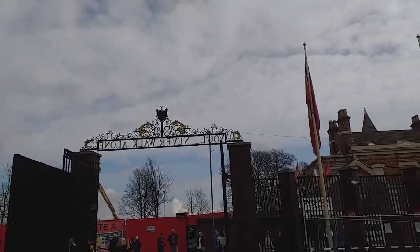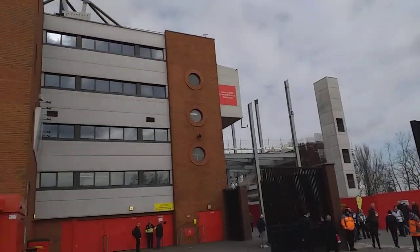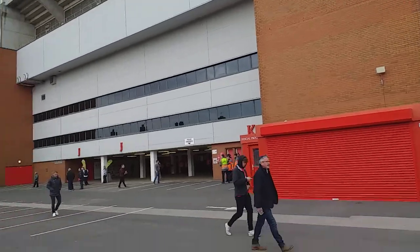You can see the gates there — 'You'll Never Walk Alone.' We're on the opposite side of the new stand now, so we'll just take a look at that in a sec. We're in front of the Sir Kenny Dalglish stand today at a different location.